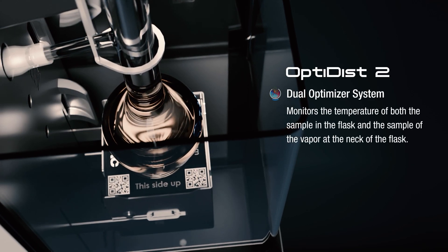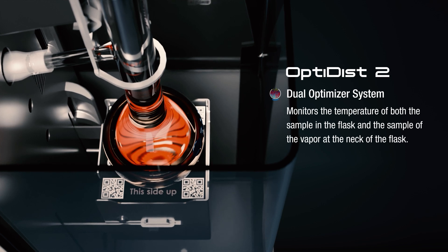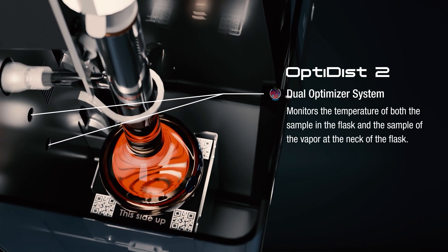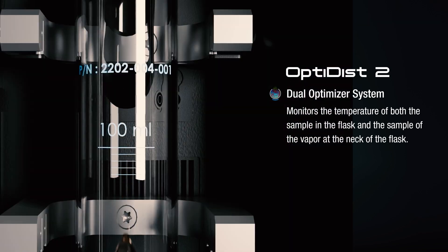The dual optimizer monitors the temperature of both the sample in the flask and the sample vapor at the neck of the flask, so that the heating rates can be controlled and optimized to ensure compliance with the distillation requirements. This is particularly important with difficult samples and ensures OptiDisc II is most successful at running these samples on the first try.